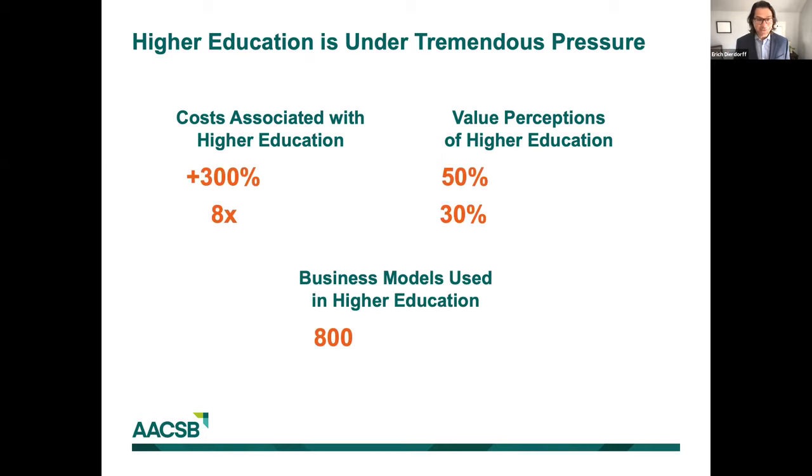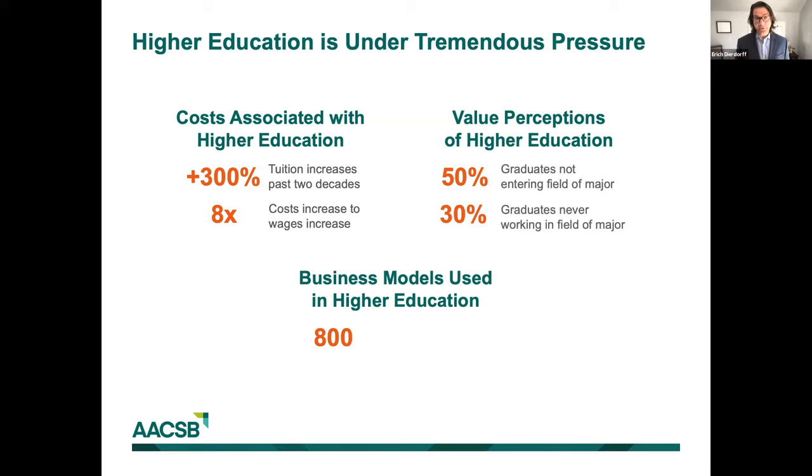Just to highlight some of these numbers: in terms of costs, over the past two decades we've seen a 300% increase in tuition costs, which means costs have increased eight times the amount that wages increased in the United States. Regarding value perceptions, studies by CareerBuilder have shown that almost half of all graduates don't enter their field or major, and 30% never work in a field related to their major.